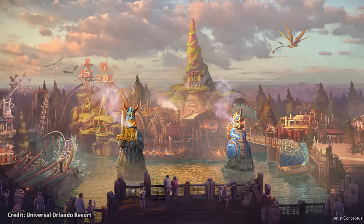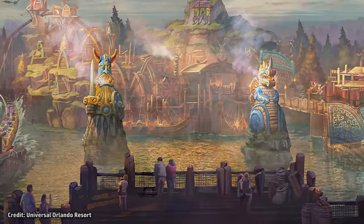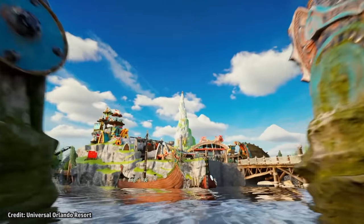Entering the land, we encounter 40-foot-tall fire-breathing statues within the lagoon in front of us, with the coaster trains skating along the surface of the water.